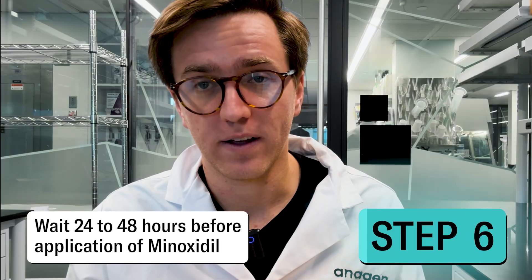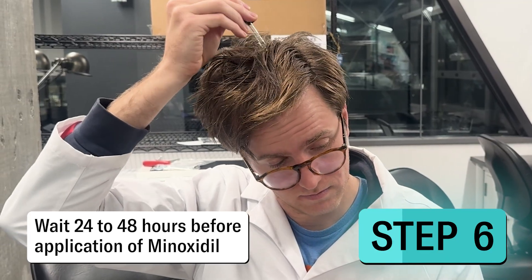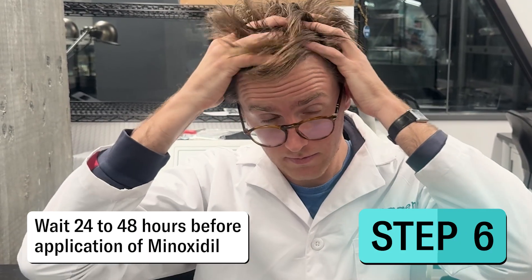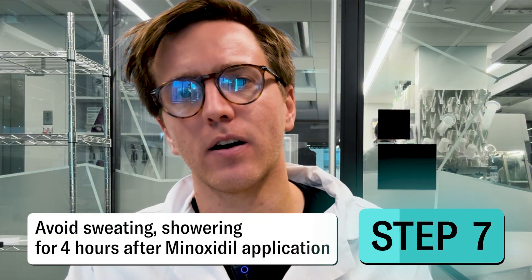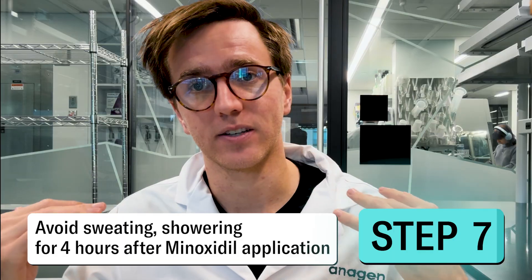You will want to wait 24 to 48 hours after microneedling to actually apply the minoxidil. That's because when the wounds are fresh and open, adding minoxidil can create much unwanted irritation. In terms of the minoxidil application, apply about 1 milliliter of the 5% solution to your scalp, focusing on the balding areas. Massage it into your scalp for 1 to 3 minutes, which plays a meaningful role in increasing absorption. Leave the minoxidil there, avoid sweating, and avoid showering for about 4 hours after application. Assuming you're applying minoxidil once a day, adding microneedling about every 1 to 2 weeks can supercharge your routine.